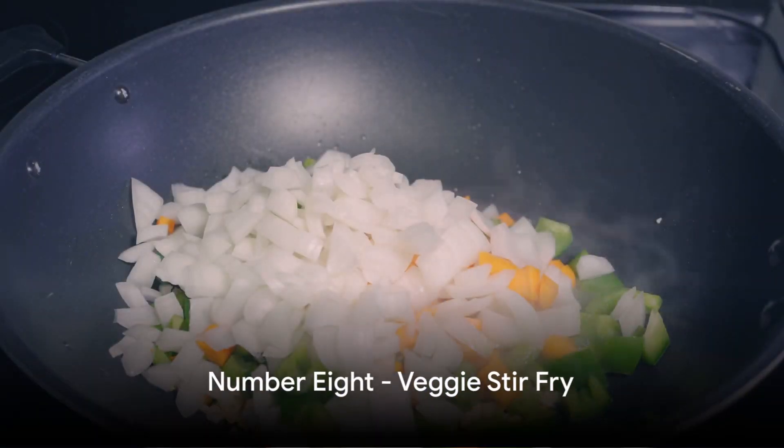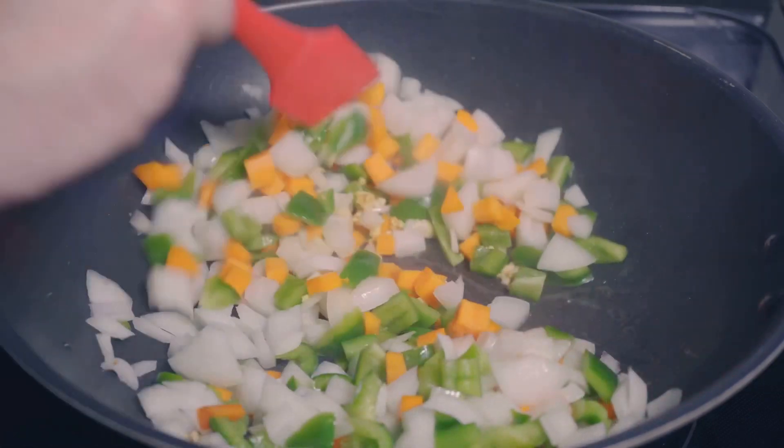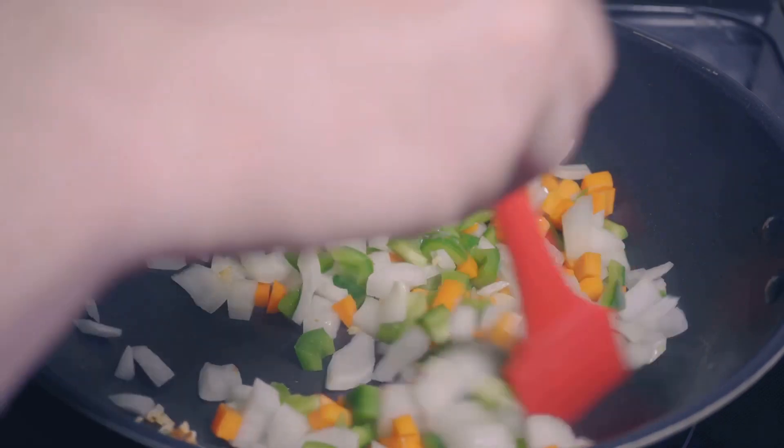Next up at number eight is the classic veggie stir fry. This dish, cooked to perfection in a cast iron skillet, brings together an array of vegetables in a symphony of flavors and textures.